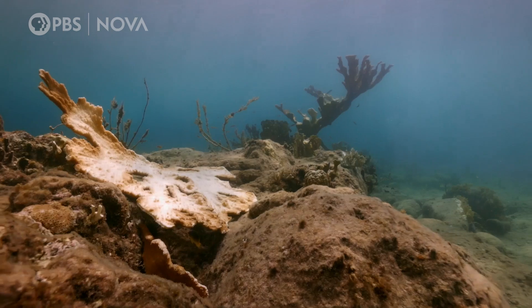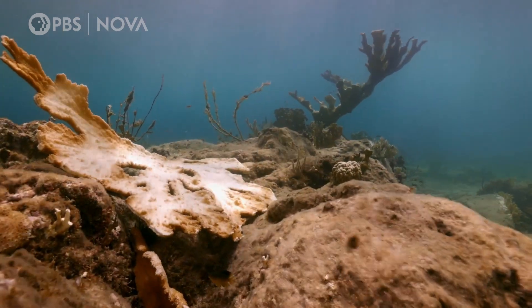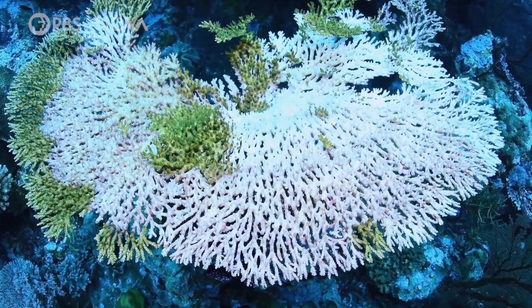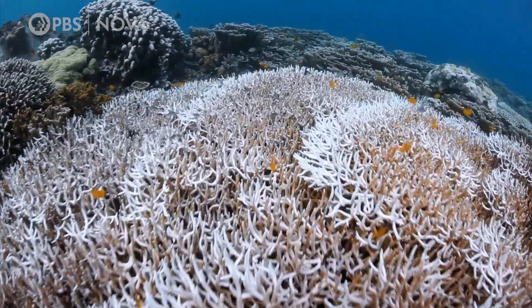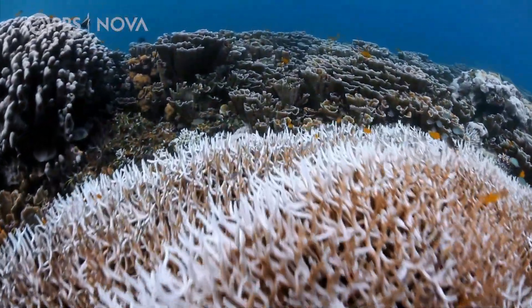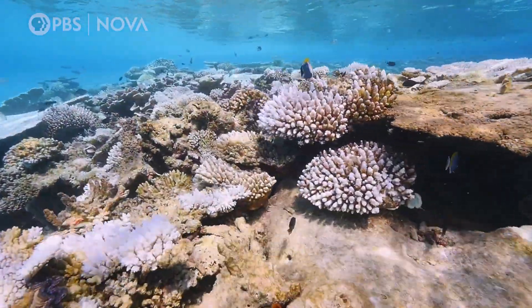But as the oceans warm, corals are struggling to survive. Excessive heat drives away the microscopic algae the coral depend on. That leads to a dramatic loss of color known as coral bleaching — a powerful visual indicator of an unhealthy reef. But bleaching isn't the only indicator of a reef in peril.